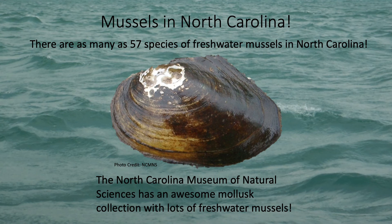Now that you know a little more about mussels and what it's like to be a scientist, you should also know that there are many amazing mussel species where you live too. North Carolina has as many as 57 different types of freshwater mussels, some of which you can see at the North Carolina Museum of Natural Sciences in Raleigh. There's a doctor there named Art Bogan who knows a ton about mussels, and there's a huge collection of mussels there to look at and learn about.